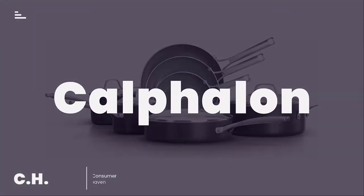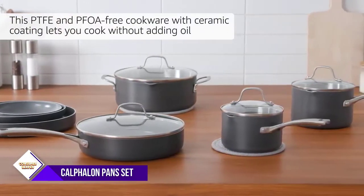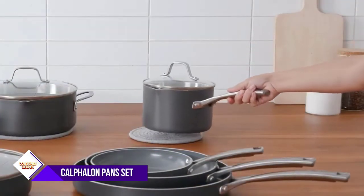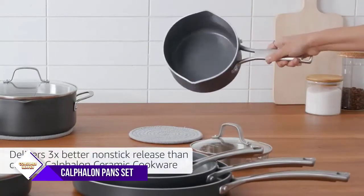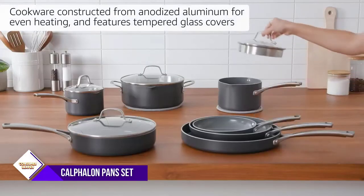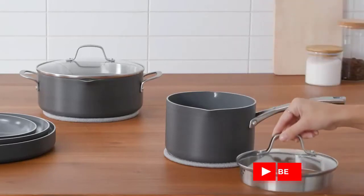Number 6. Looking to cook and eat healthier? This PTFE and PFOA-free healthy cookware with olive oil-infused ceramic coating lets you cook without adding oil or butter to the pan, delivering 3x better nonstick release than current Calphalon ceramic cookware, making cooking and cleanup easier than ever. Constructed from hard anodized aluminum for fast and even heating, and features tempered glass covers and a long handle that stays cool while cooking on the stovetop. Hand wash recommended, oven safe up to 450 degrees Fahrenheit, and protected by Calphalon's 10-year limited warranty.